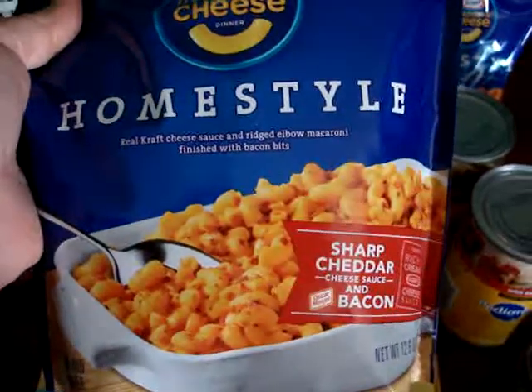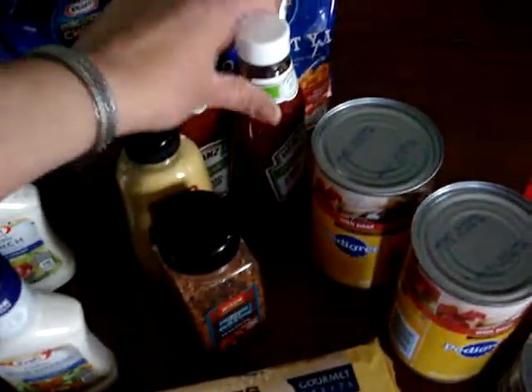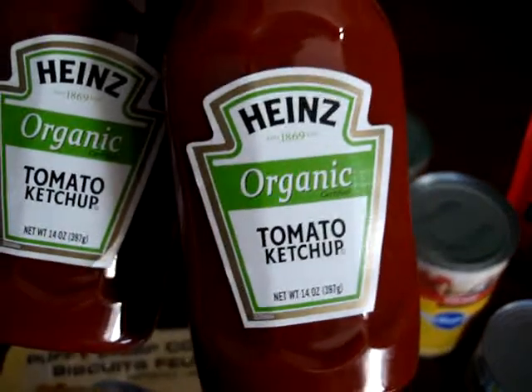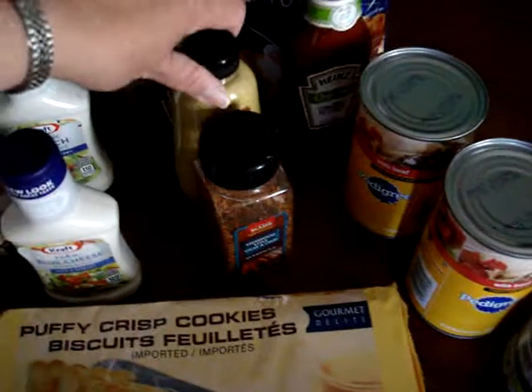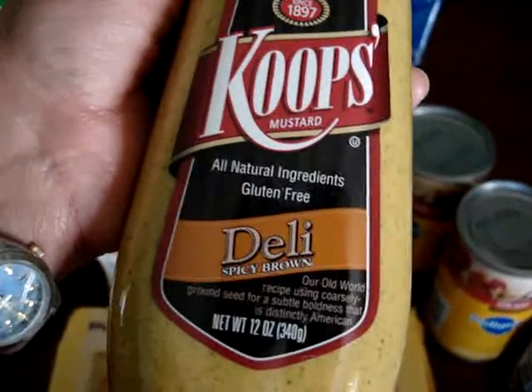I also picked up two packages of the homestyle sharp cheddar with bacon. Got two of those. I got the organic Heinz tomato ketchup — these are 14 fluid ounces. And the Gulden's spicy brown mustard.